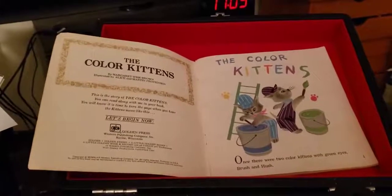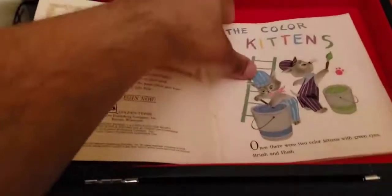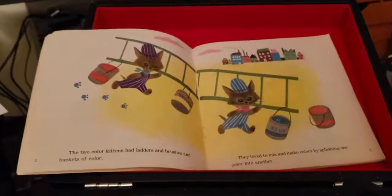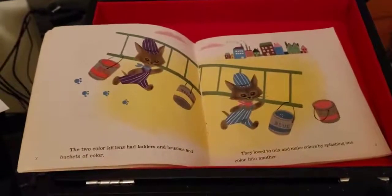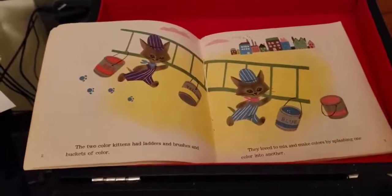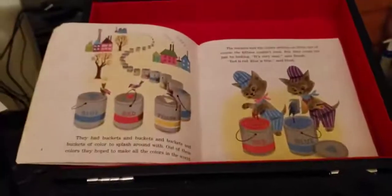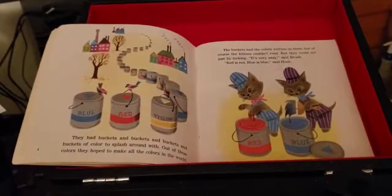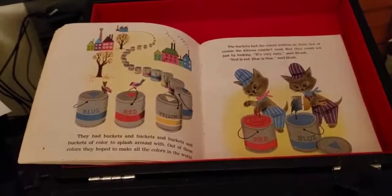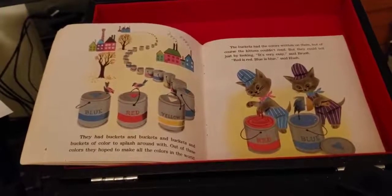Once there were two colored kittens with green eyes, Brush and Hush. The two colored kittens had ladders and brushes and buckets of colors. They love to mix and make colors by splashing one color into another. They had buckets and buckets and buckets and buckets of color to splash around with. With all these colors, they hoped to make all the colors in the world.